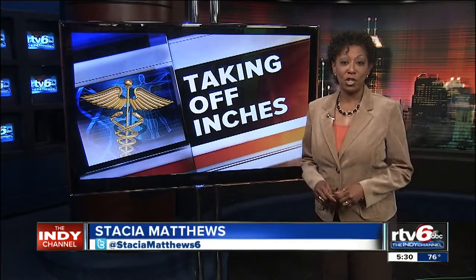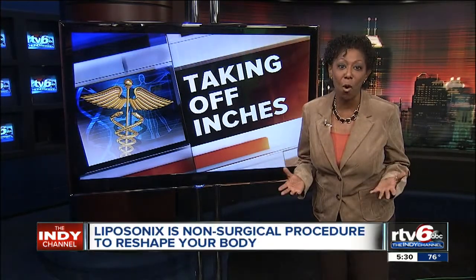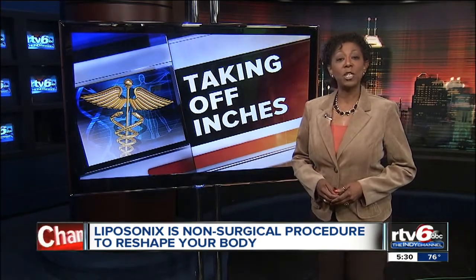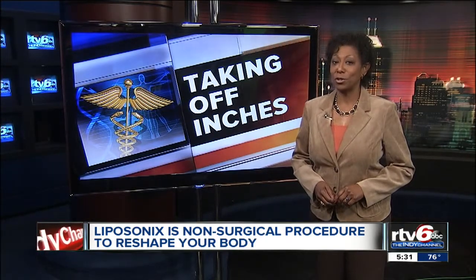Ask just about any woman and she'll tell you she's got a trouble spot, maybe two, maybe more — that pudgy area you just can't seem to get rid of. But a revolutionary device is reshaping bodies, zapping away fat without sweat or surgery.